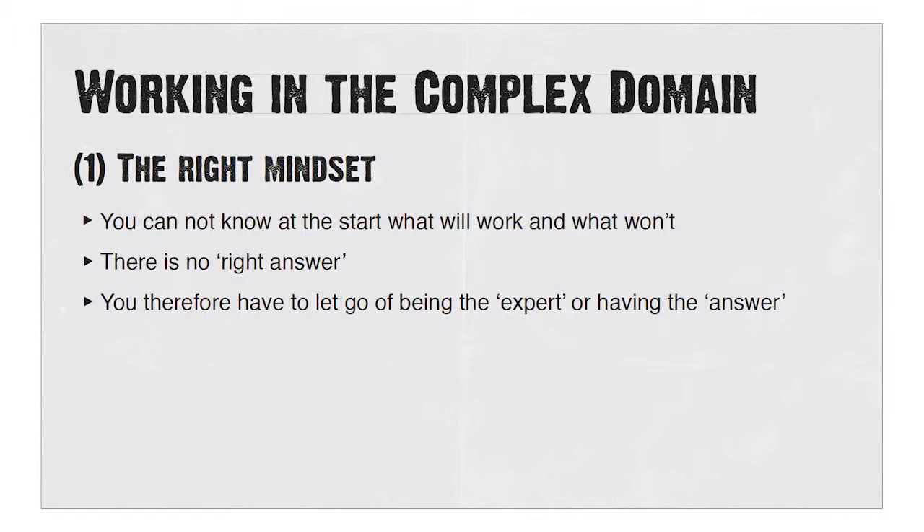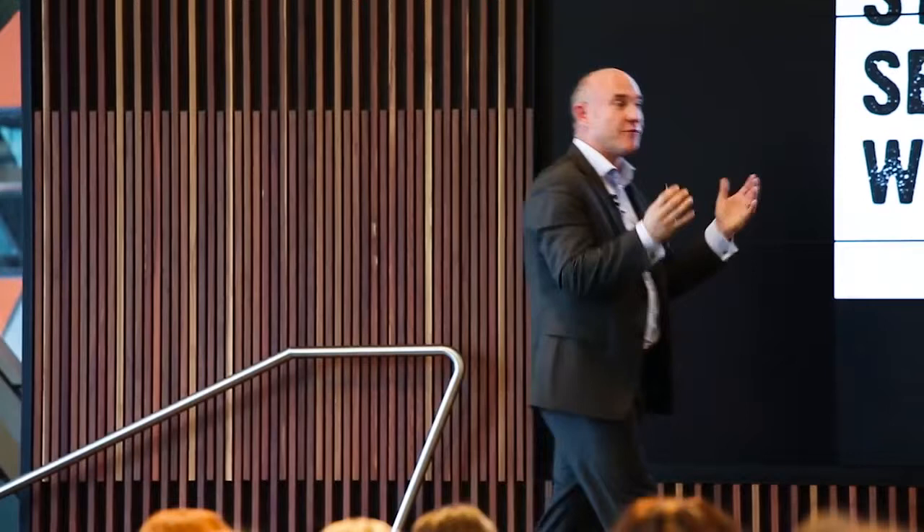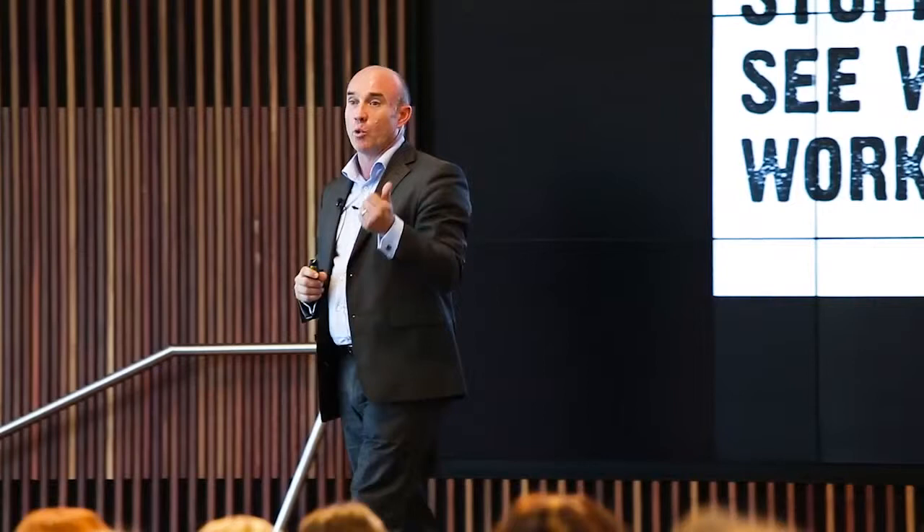Experiment, understand whether it's worked, keep doing more of what works, stop what doesn't. But there are a few challenges in that environment. The first is about the right mindset — there is no answer, so you can't know what to do. In some ways that is a challenge, because people look to you and say you're the expert, what are we going to do? And the answer is: I don't know what's going to work. You're kind of saying I'm not sure, but I'm going to try some stuff to see what does. People look for you as the expert to have the answer, and you cannot have the answer. But you know you're going to try some stuff and see what works, so be comfortable saying: I'm not sure, but we're going to find out.